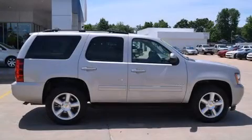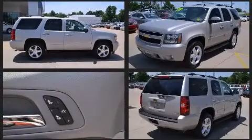Take command of the road in the 2009 Chevrolet Tahoe. It features four-wheel drive capabilities, a durable automatic transmission, and a powerful eight-cylinder engine.